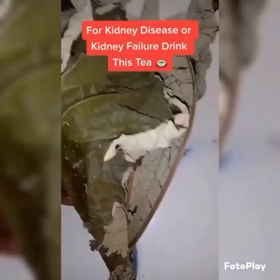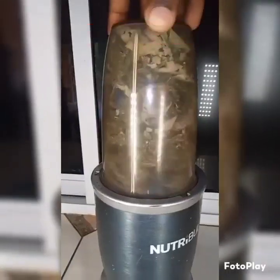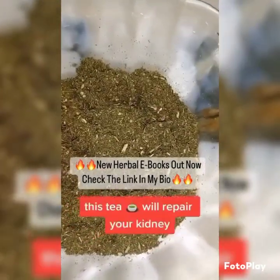If you have kidney disease, upper respiratory illnesses, diabetes, high blood pressure, or to cleanse your kidney from kidney failure, use trumpet leaf tea. Add one teaspoon to one cup of hot water and drink this two to three times a day. This tea will repair your kidneys.